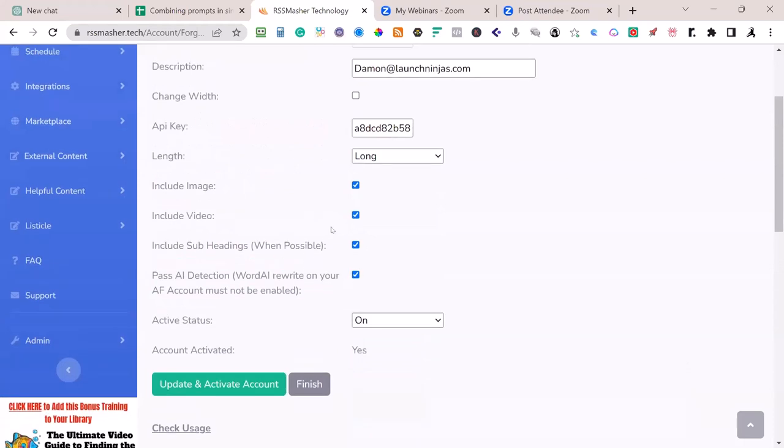Here is your toggle. If you toggle this, it will default in the integration. I'm going to set mine at long, include image, include video, include subheadings. We just added one more toggle. However, you've got to read this note: some Article Forge accounts have Word AI attached, and there's a toggle in Article Forge that says 'rewrite all my articles using Word AI.' Make sure that's unchecked. You can still have Word AI connected, but you don't want Word AI automatically spinning your content. Got all these checked, active status, update — I'm ready to go.